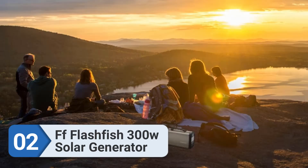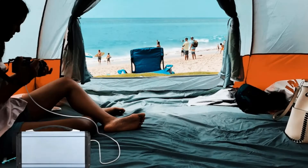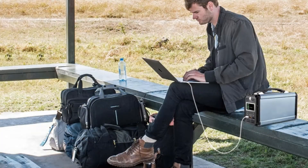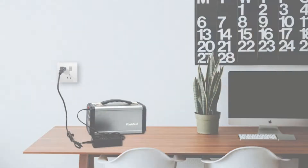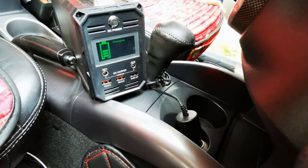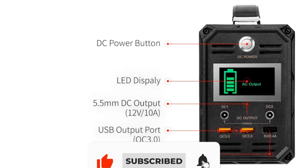Number two: Flashfish 300W Solar Generator. For users needing a solar generator for basic applications, the Flashfish is the most affordable option available. It can suffice for a portable mini refrigerator. The Flashfish solar generator offers a total battery capacity of 60,000 mAh; however, the power output is limited to 300 watts, with a peak power capacity of 350 watts, which limits it to low-power electronic accessories.